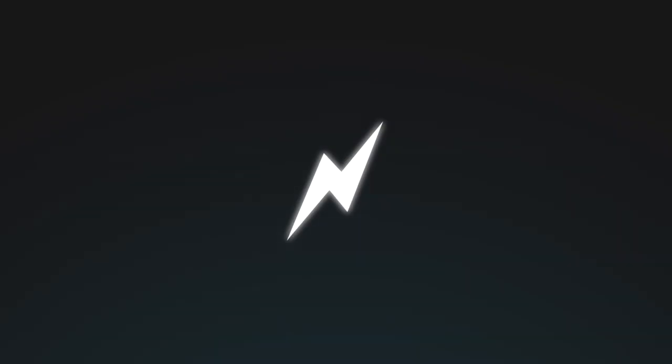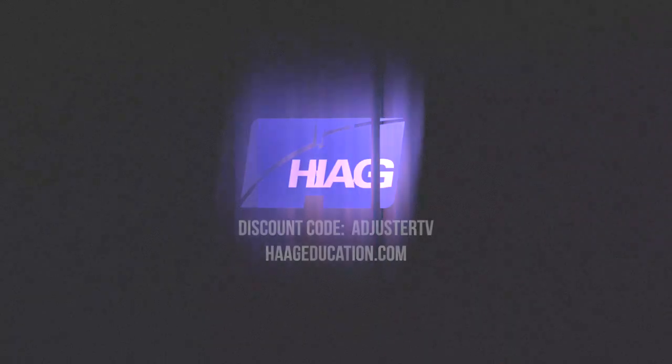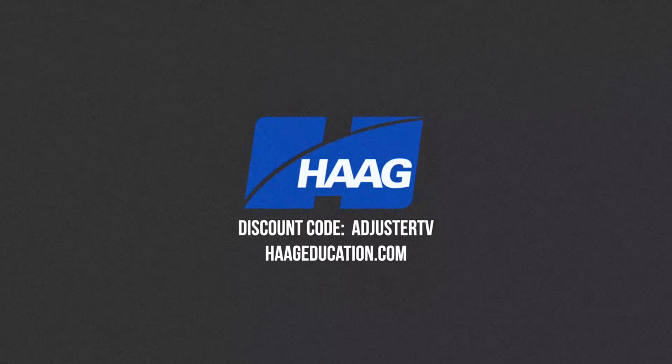This is AdjusterTV. Adjusters first. This video is sponsored by Hague Education. Use code AdjusterTV to get a 15% discount on damage assessment, CE training, industry certifications, books and tools at HagueEducation.com.